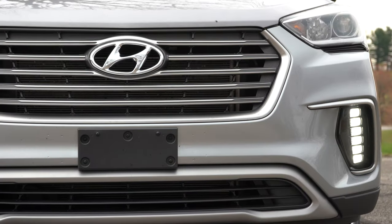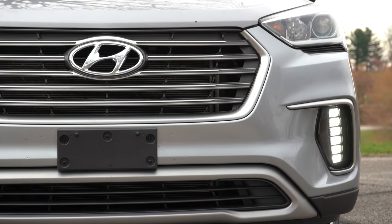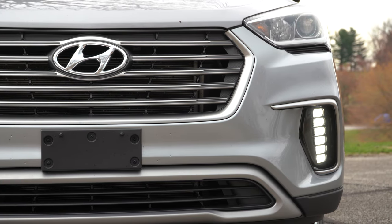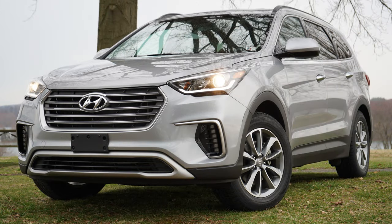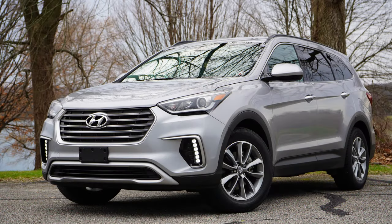Although all of that warranty sounds absolutely amazing, I can tell you — because somebody is going to ask — I've had no issues whatsoever in my 2017 Hyundai Santa Fe. It's got 30,000 miles on it, and I haven't had to use any of those warranties. So in case anybody was curious, no issues with my personal Hyundai.